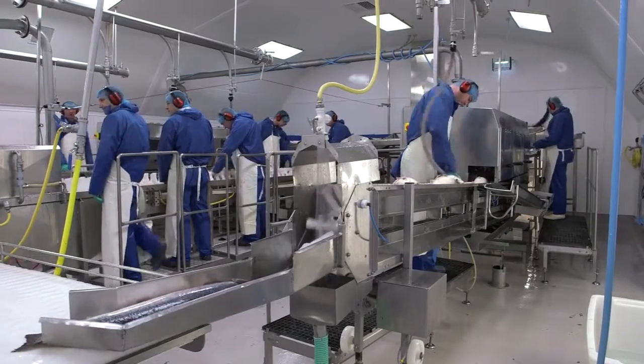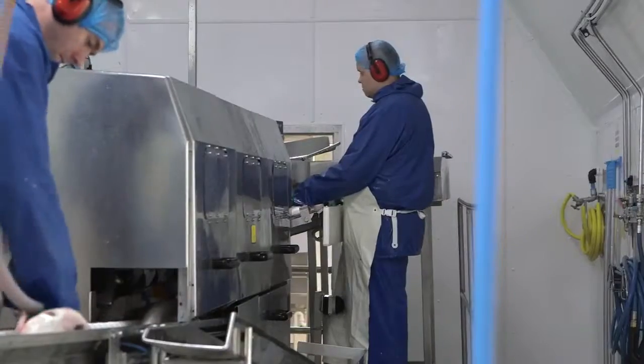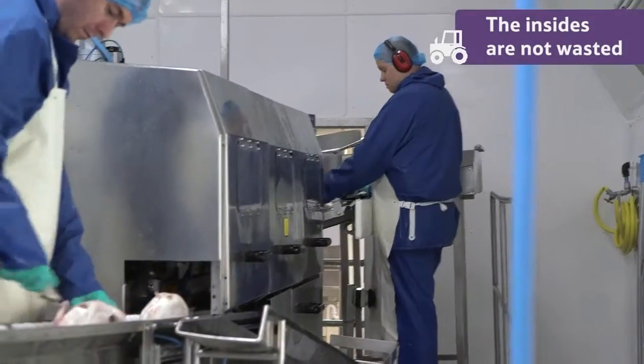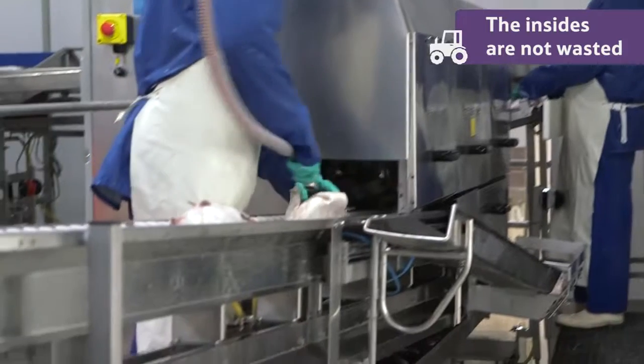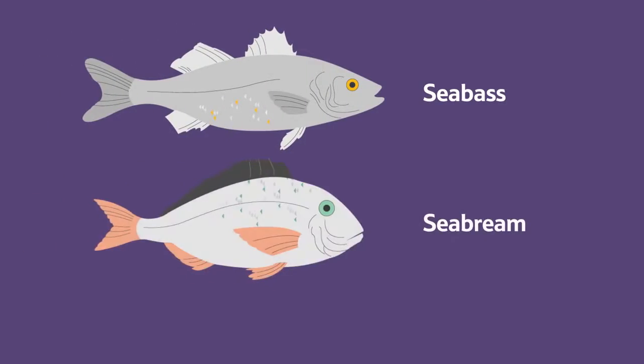The whole fish are then transferred to another part of the processing plant where the insides are removed by a machine. These are not wasted but taken away to be used as fish meal, which is used to feed other kinds of farmed fish such as sea bass and sea bream.